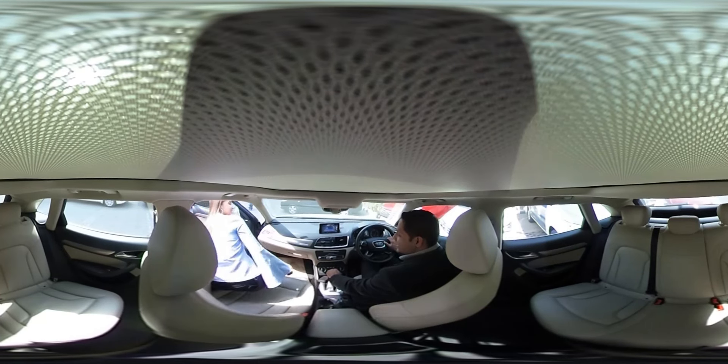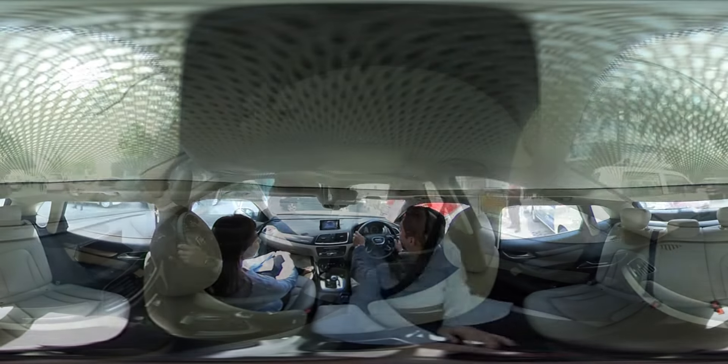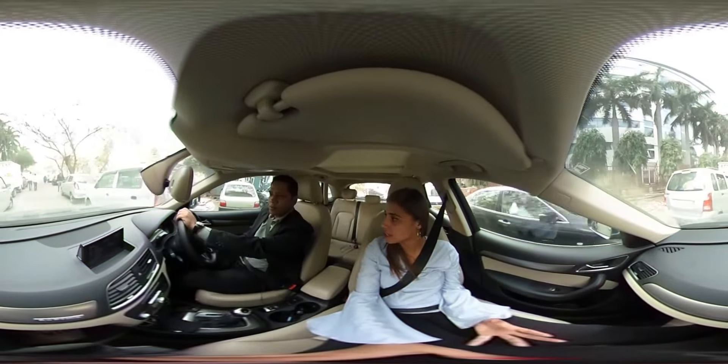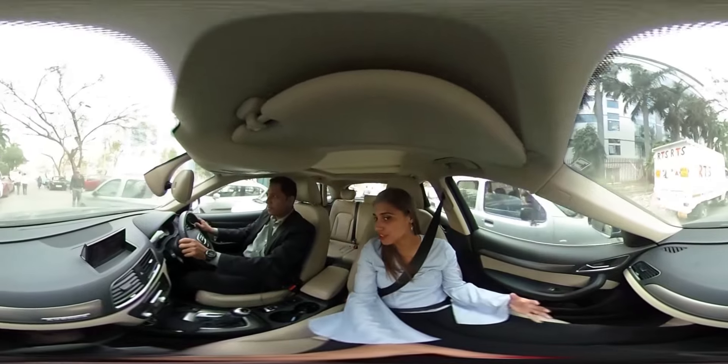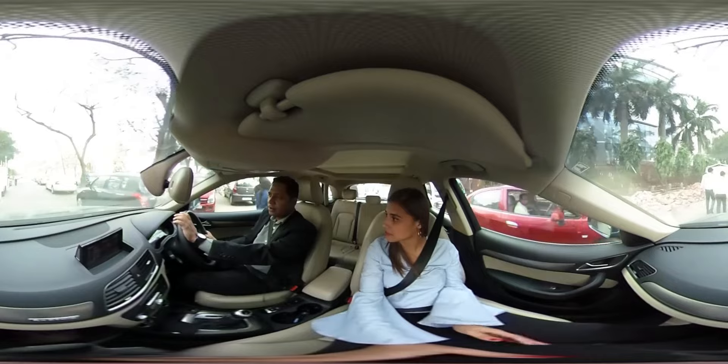Hey Devina! Shall we go for a ride? Let's go. So Sumit, tell me how does it feel to drive this car? Because from a passenger's point of view the journey is always smooth and luxurious, but from the driver's point of view, how does it feel?